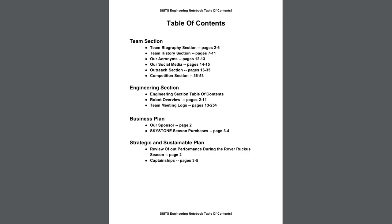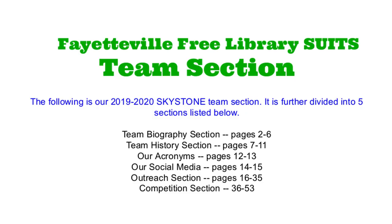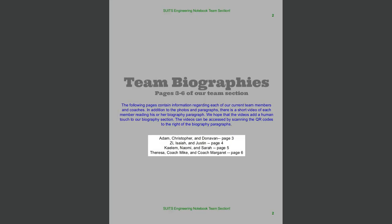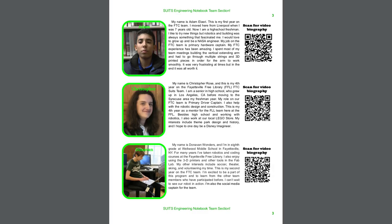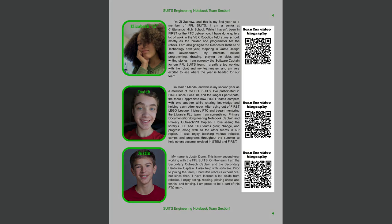Moving on, here is our table of contents. It gives the page numbers of the major sections of our notebook. Here is the cover page for our team section. It contains its own table of contents with the contents of the team section: team biography section pages 2–6, team history section pages 7–11, and so on. Then we have the cover page for the team biography section, with a description and a miniature table of contents. Here is the first page of our team biography section — it has everyone's picture and a paragraph about them. Almost every FTC engineering notebook has a section like this, but ours has something special: QR codes on the right-hand side for video biographies.